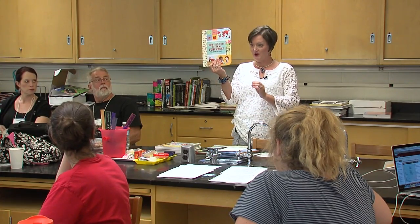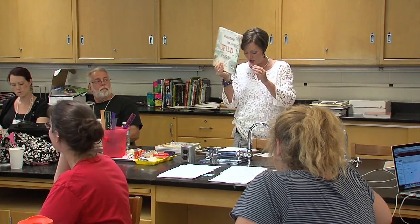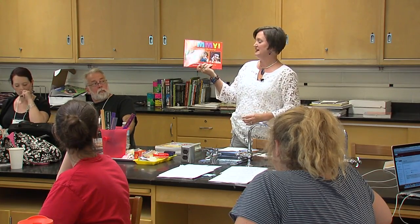I noticed one group was doing something on nutrition — I think nutrition and gardens was the theme. So How Did That Get in My Lunch Box is one book, Planting the Wild Garden, It's Our Garden, and Yummy: Good Food Makes Me Strong. Some are for younger grades, but that's okay because that's where that content is covered.